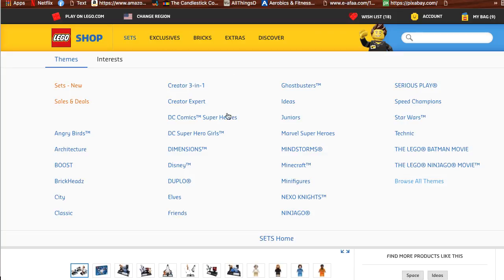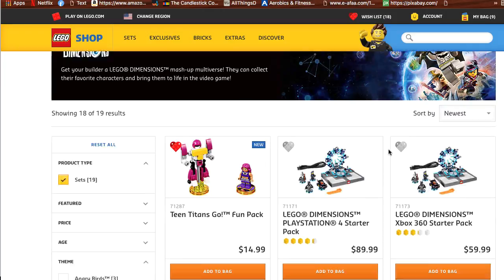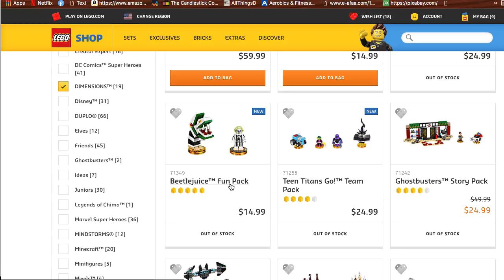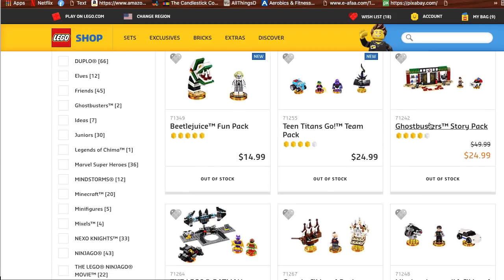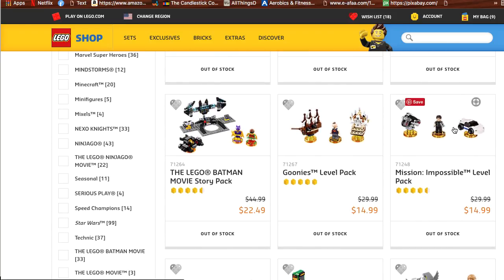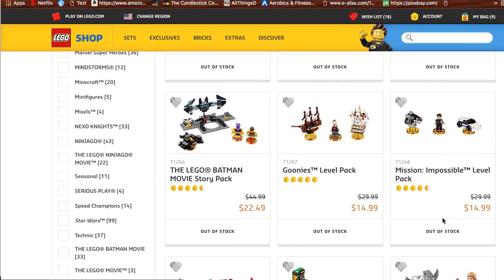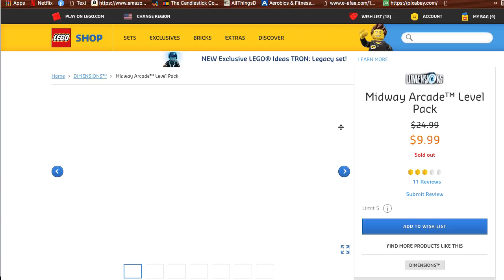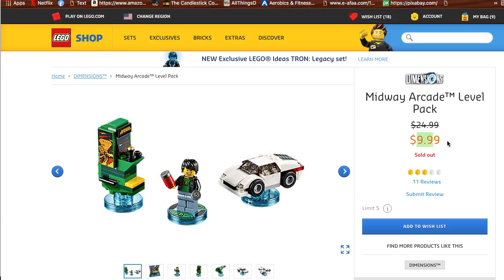Other sets I recommend are the LEGO Dimensions sets. In the Dimensions sets, I look for themes — like Beetlejuice right here, which is already out of stock. You have the Ghostbusters Story Pack, also out of stock. Mission Impossible and so on. Just find the ones you actually like and buy them. Specifically, the Midway Arcade Rebel Pack is a very good price. Sometimes it gets to the $9.99 range and when it does, it sells out pretty quick.